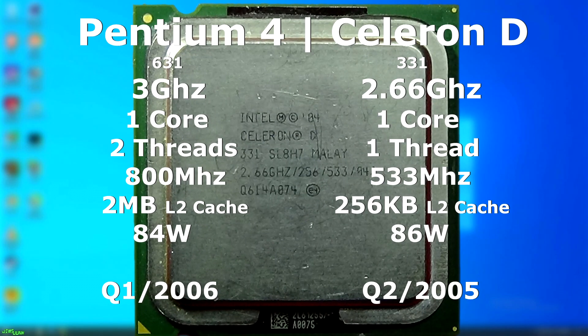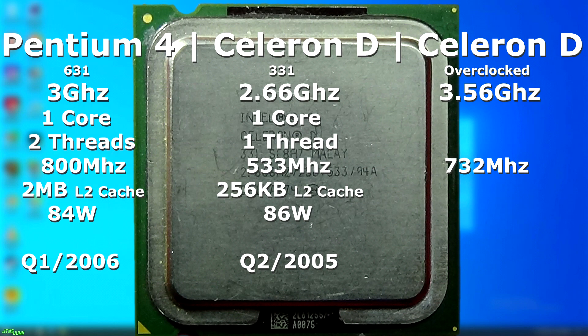It didn't even have hyper-threading. The Celeron D we'll be testing in this video is a 2.66GHz model with one core and one thread. It runs natively with a 533MHz frontside bus, and it only has 256K of L2 cache. This will be going up against a 3GHz Pentium 4. However, since this isn't an apples-to-apples comparison, the Celeron will be overclocked nearly 1GHz, bringing the total speed up to 3.56GHz with a frontside bus speed of 732MHz.